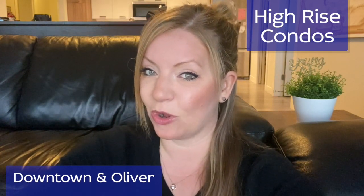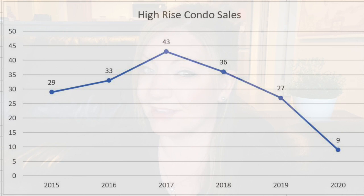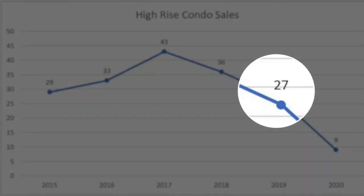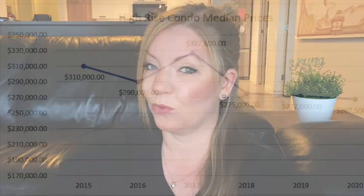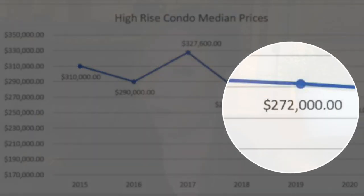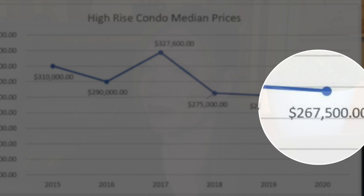First up is high rises in Downtown and Oliver. As you can see in this chart for sales, the number of sales for high rises in downtown has been basically dropping since 2017, with a huge drop between last year and this year — only nine sales between March 21st and April 21st, 2020, compared to that same timeframe in 2019 where there were 27 sales. But has the drop in sales meant a drop in median sold prices? Not necessarily. We've really only seen a slight drop since the big decline that happened between 2017 and 2018. Since last year, the median sold price only dropped $4,500, from $272,000 to $267,500 in 2020.